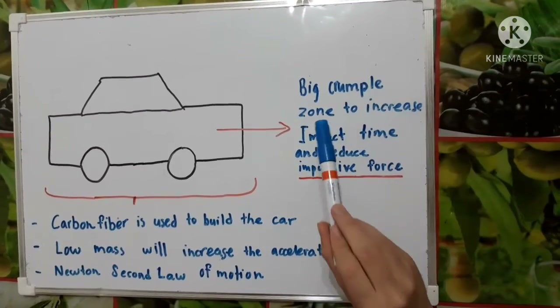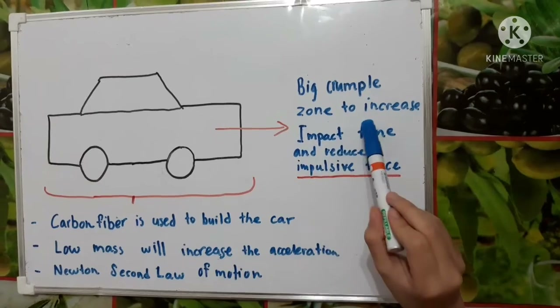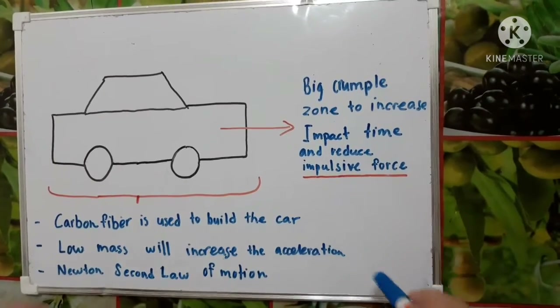My car will also have a big crumple zone to increase impact time and reduce impulsive force.